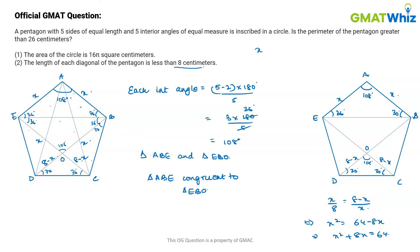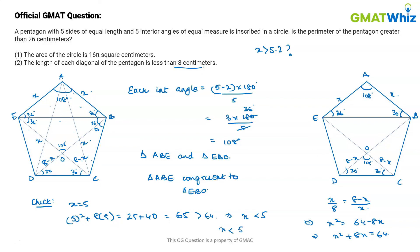We need to test if x is greater than 5.2. Instead of using a decimal, let's check the closest integer: x = 5. For x = 5: 5² + 8(5) = 25 + 40 = 65. But 65 is greater than 64, not equal. This means x must be less than 5, which is definitely less than 5.2. Hence we can answer with a definite NO — the perimeter of the pentagon is not greater than 26 centimeters. Statement 2 is also sufficient.